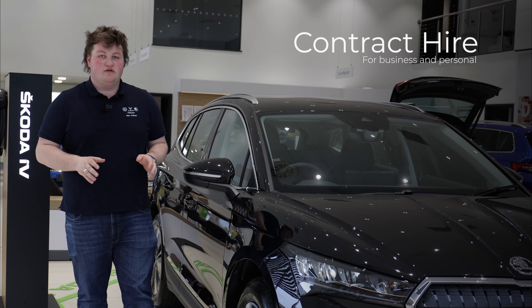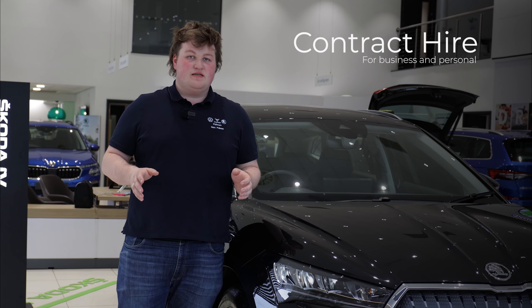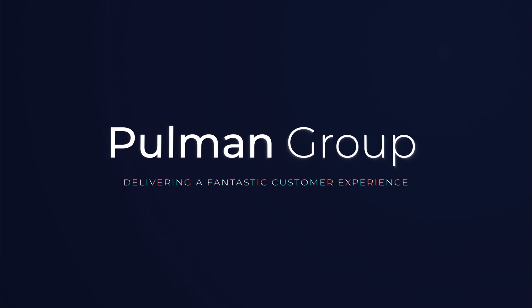Remember, contract hire isn't just for businesses — it's also for individuals. So if you want to find out more, go to pullmangroup.co.uk. Pullman: delivering a fantastic customer experience.